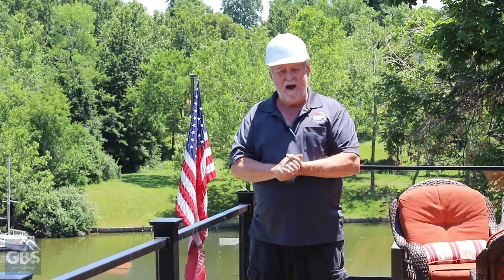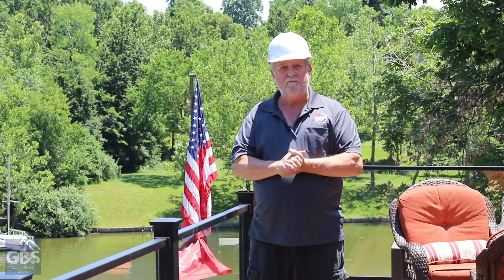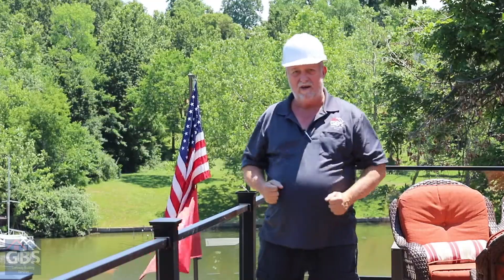I look forward to working with you. If it's not me, it'll be one of the fellows — but if you'd like me personally, Troy Galloway, the owner of the company, to come to your inspection, I'd love to be the one. Thank you, and I look forward to seeing you.